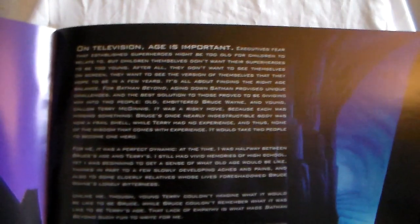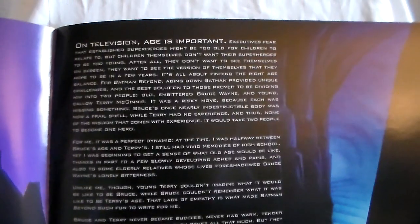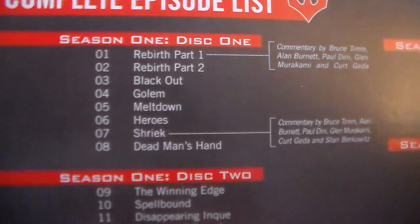You have like floating cars and stuff, if I remember correctly. It has just more of a futuristic type of look. There's a little letter from a story writer and editor. And you have a kid named Terry McGinnis. Here are all the episodes.